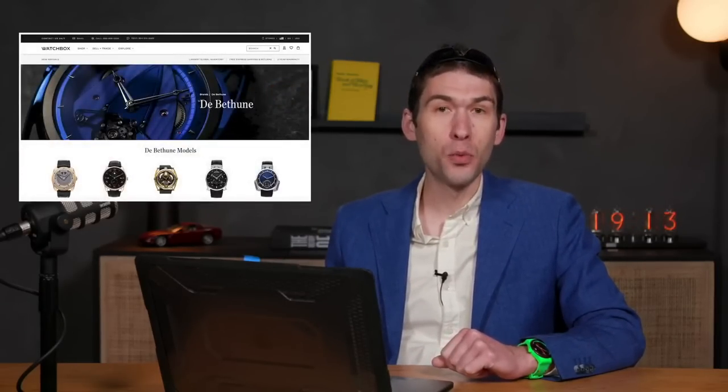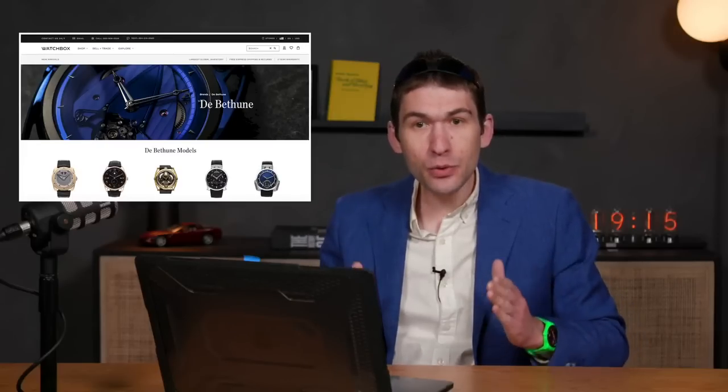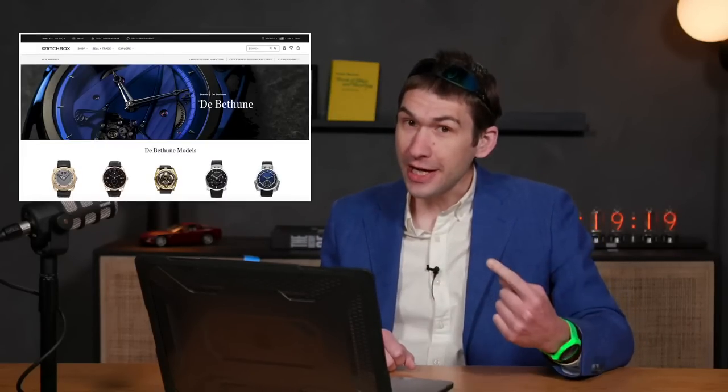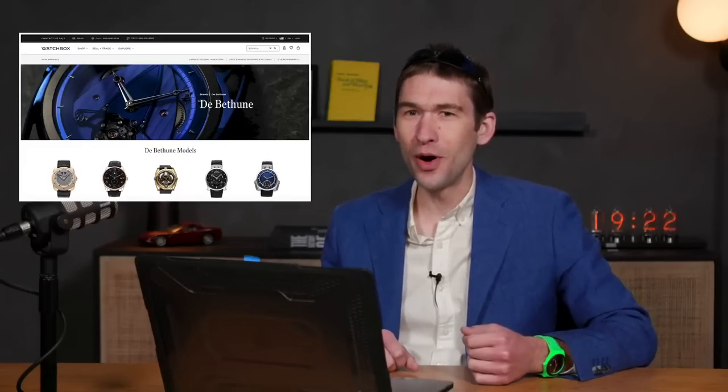Remember to check out the redesigned homepage of thewatchbox.com. It is literally updated every hour or two. So if you checked it this morning, check it again — you just might find the watch you want.